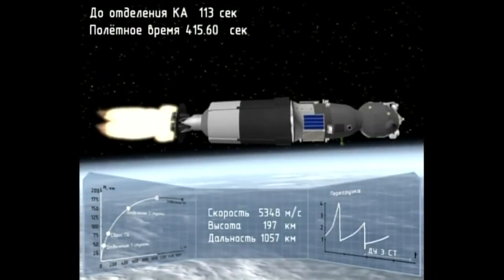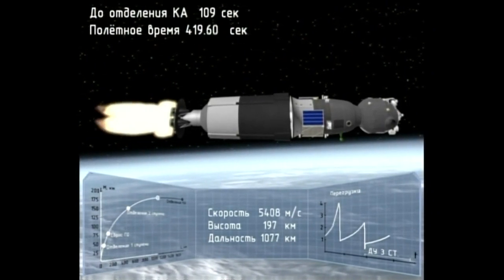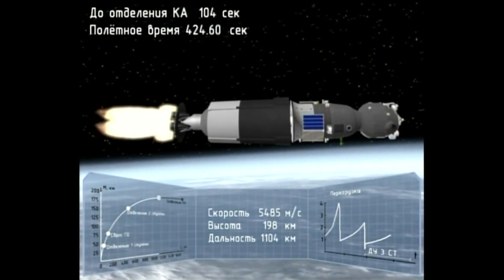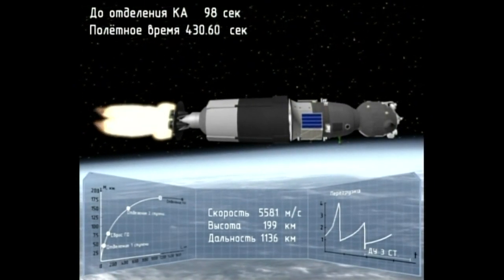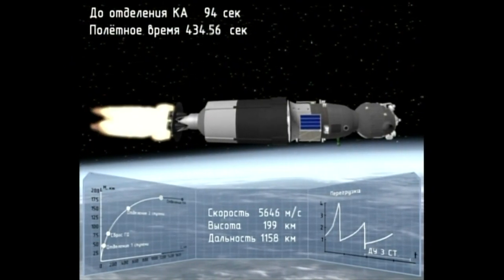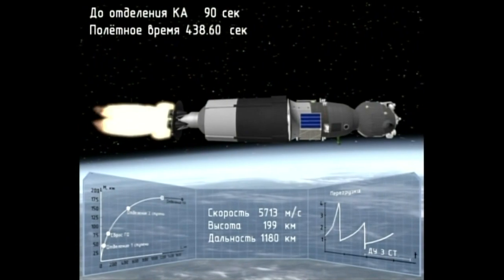The third stage still has about a minute and 45 seconds to go before cutoff and separation. Once that third stage delivers the Soyuz into orbit, a number of preprogrammed commands will be executed to prepare it for flying in low Earth orbit, including deploying the solar arrays and a number of navigational antennas on the top of the vehicle.